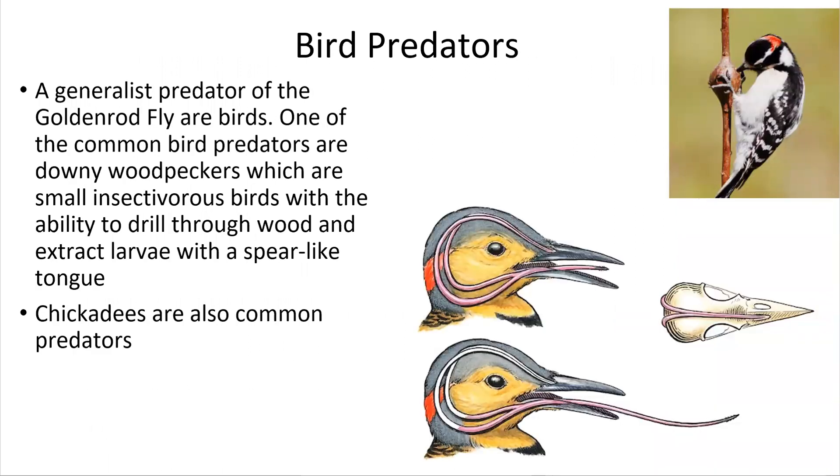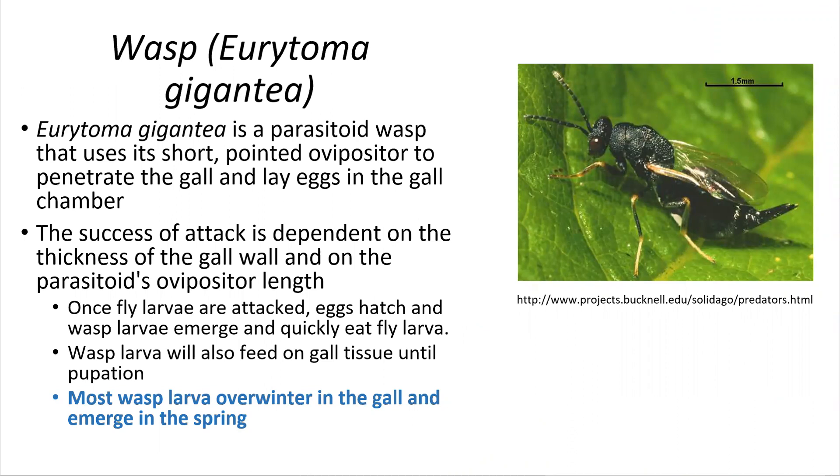Bird predators are generalist predators of the goldenrod fly. One of the most common is the downy woodpecker, a small insectivorous bird that can drill through wood to pull out insects. They have a really unusual tongue that goes all the way around their head, which also helps prevent brain damage. Wasps are parasitoids — they use a short pointed ovipositor to penetrate the gall and lay eggs inside the chamber. The success of this attack depends on the thickness of the gall wall and the ovipositor length. So basically, large thick galls are predated by birds and small thin galls are predated by wasps. The wasp's eggs then hatch and consume the gallfly larvae inside.